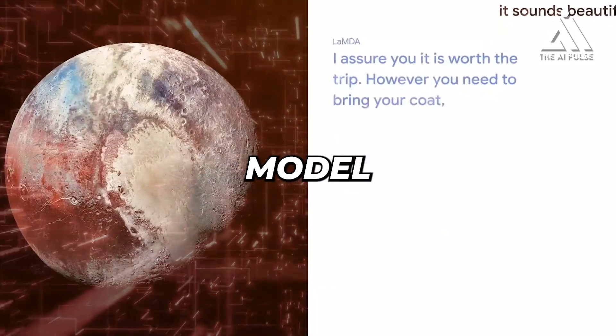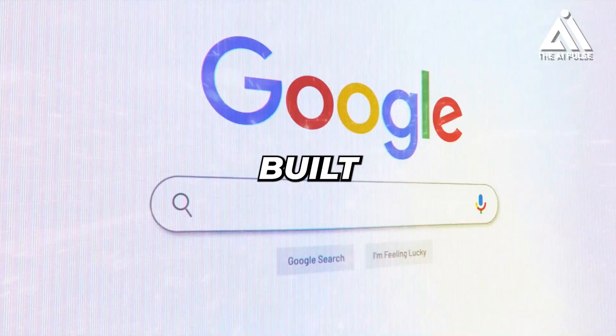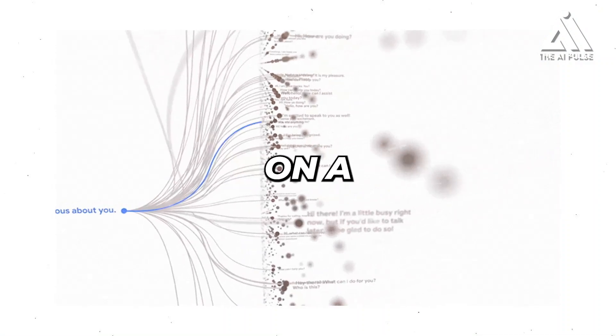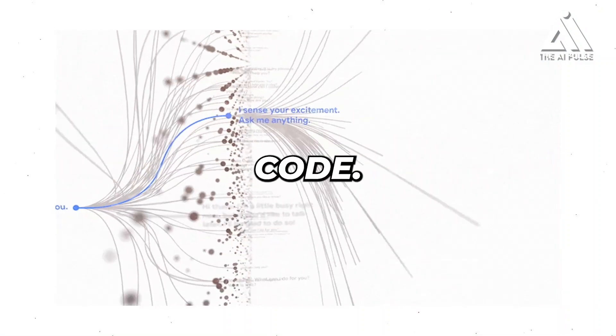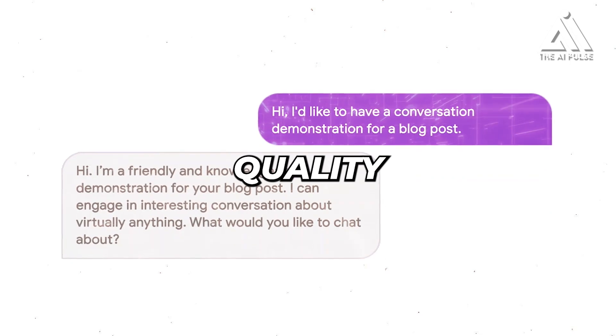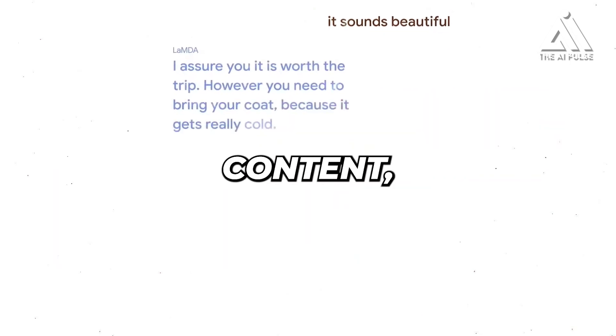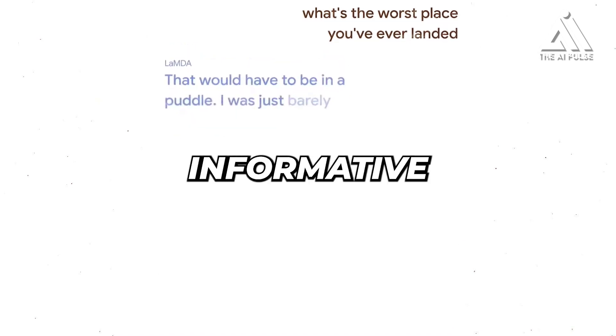Lambda 2 stands for Language Model for Dialogue Applications. It's built on top of Google's cutting-edge transformer architecture, which has been trained on a massive dataset of text and code. This allows Lambda 2 to generate human-quality text, translate languages, write different kinds of creative content, and answer your questions in an informative way.